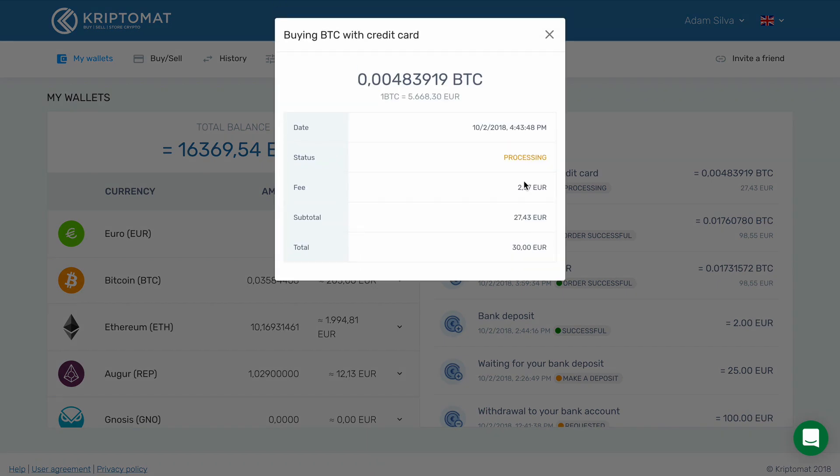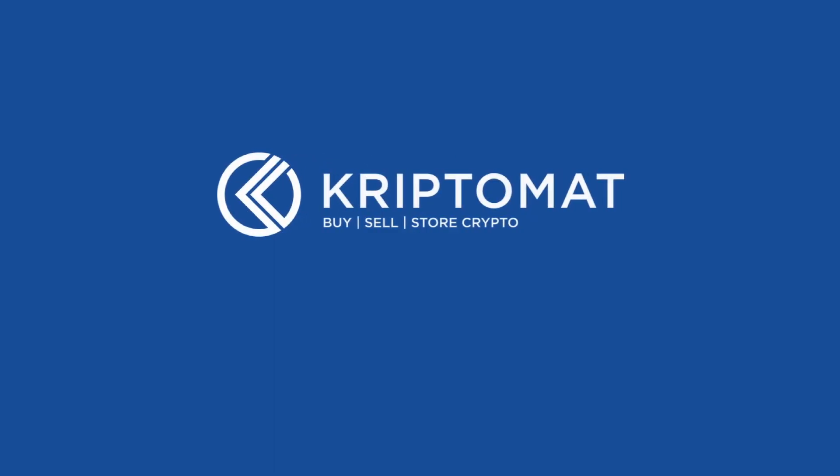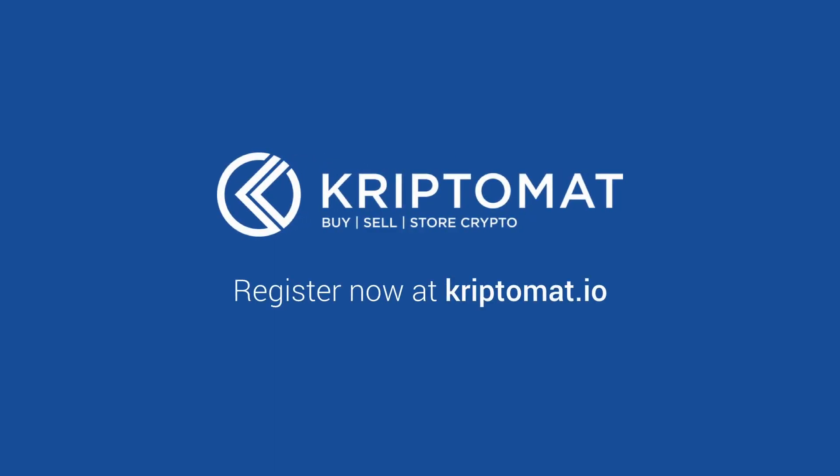Click on the transaction to see more details. And that's it. You have now successfully bought Bitcoin.